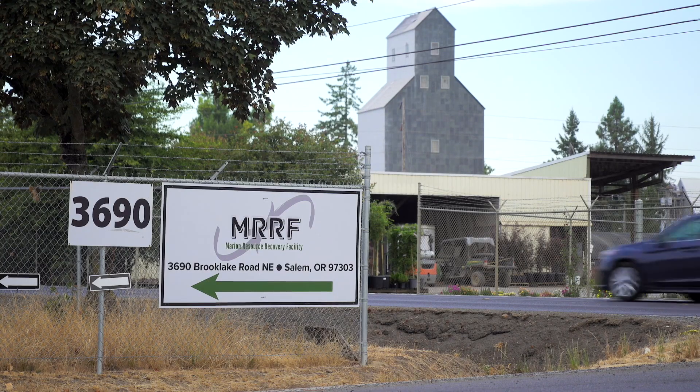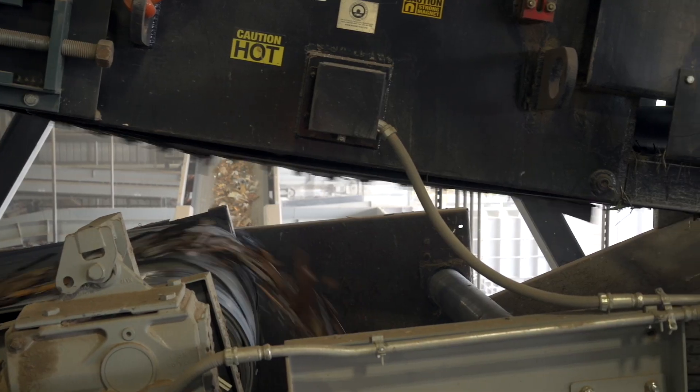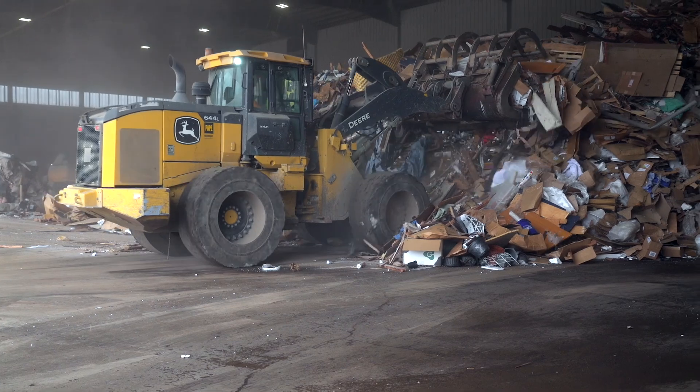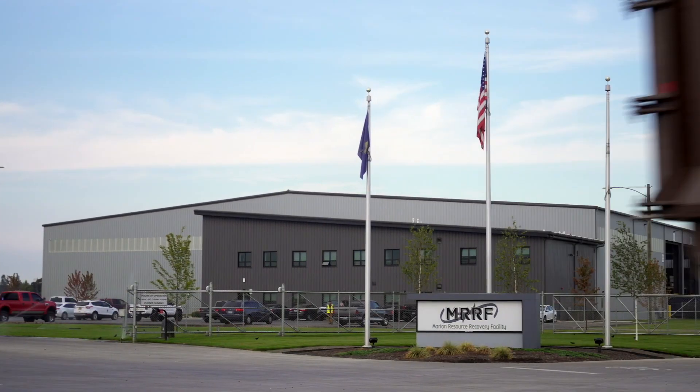The original MRF started operating in April of 2000. It operated for 21 years before the new state-of-the-art MRF opened in June of 2021. The new MRF sits on approximately 17 acres in Brooks, Oregon and operates seven days a week. Both facilities are owned and operated by the eight garbage and recycling collectors that service all of Marion County and West Salem. I'm excited to give you a tour of our state-of-the-art facility.